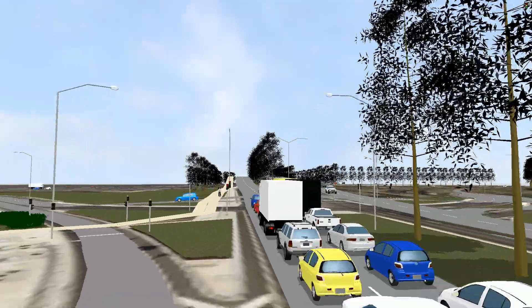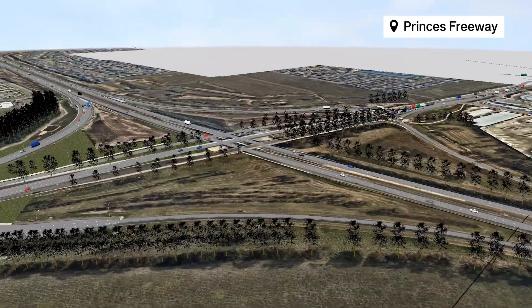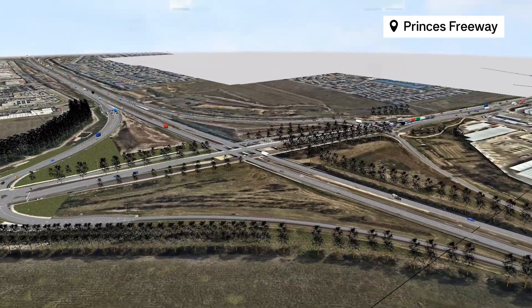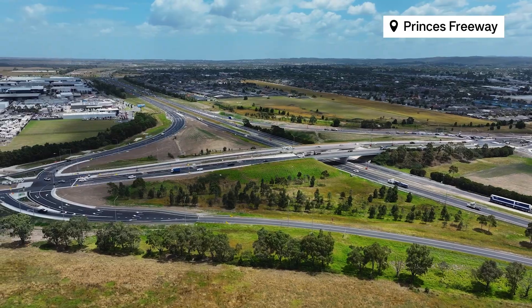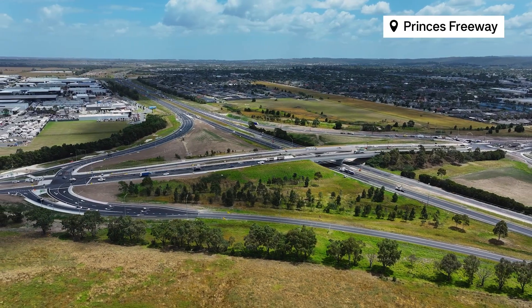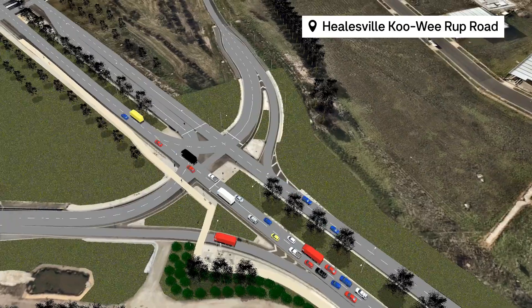Before we physically build anything in Pakenham, we build the project virtually. This is an operational traffic model that we use to figure out the best way forward. State-of-the-art software helps us figure out what type of intersection to create, how many lanes, and even how to run the traffic signals. These tools help the project learn valuable lessons before we even start digging.